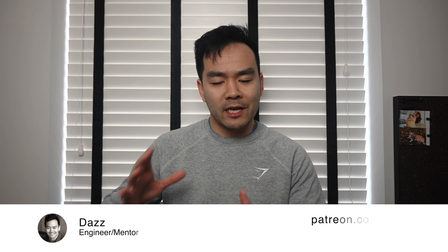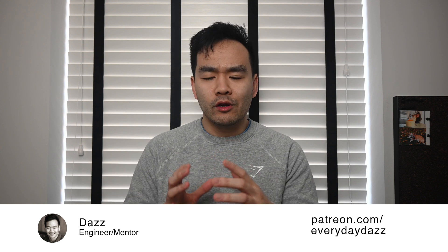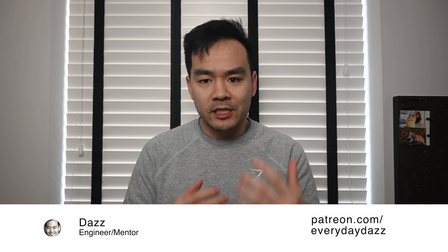Hey everyone, welcome back to the channel. In today's video I'm going to be talking about the importance of having your managers and senior engineers overlooking your work and making sure that they teach you stuff.